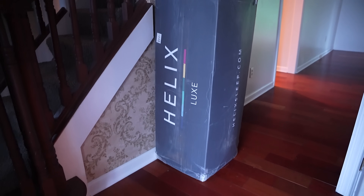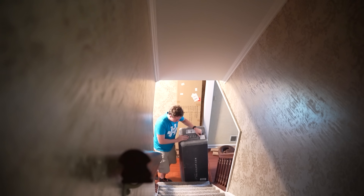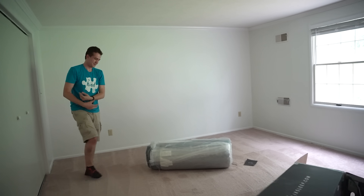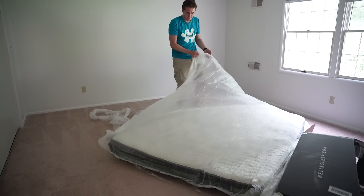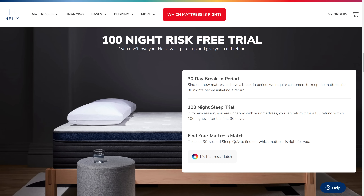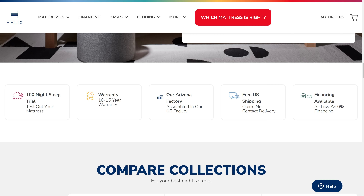Making sure I'm rested is one of the things I'm most willing to spend money on — you spend a third of your life sleeping. With Helix Sleep you get a premium mattress customized to your needs, shipped conveniently to your door with free shipping in the US. It comes rolled up in a box and is super easy to set up. There's also a 100-night sleep trial and a 10-year warranty, plus financing options and flexible payment plans.